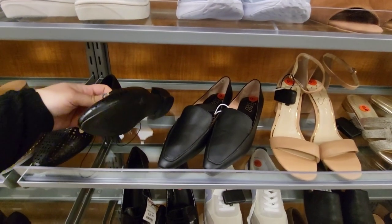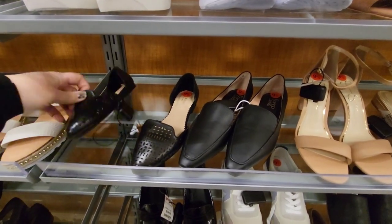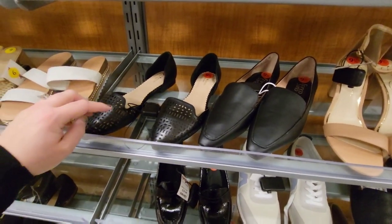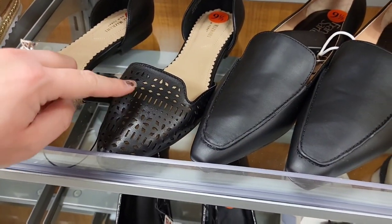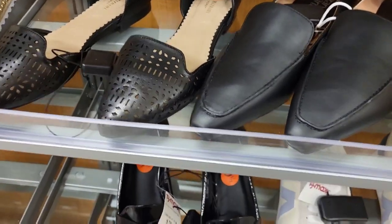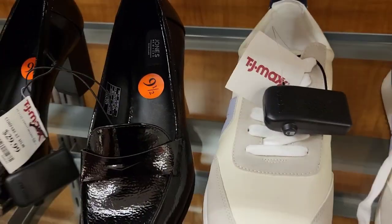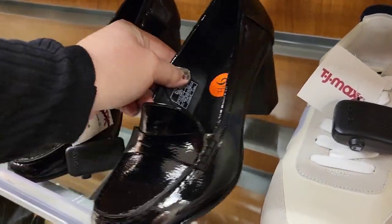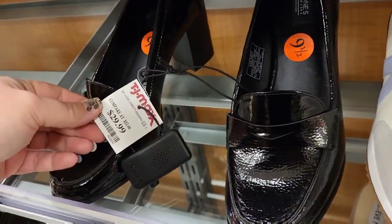I call these slip-ons — what do you all call these? These are slip-ons to me, $24.99. I like the way they've got the holes in it. Oh, these remind me of old school — look at them! They're fabulous, $29.99.